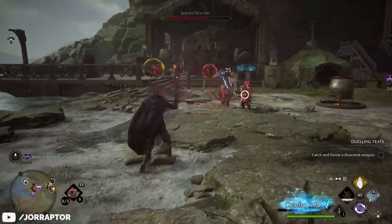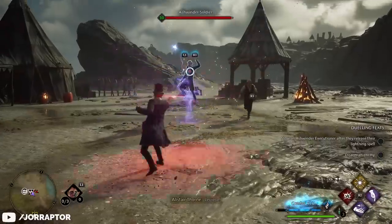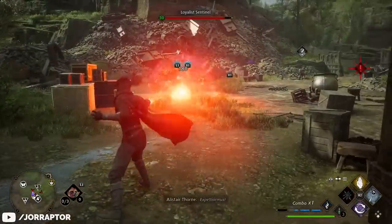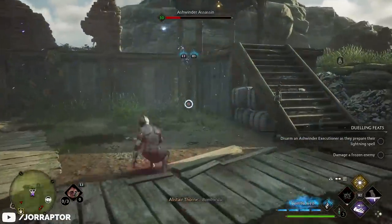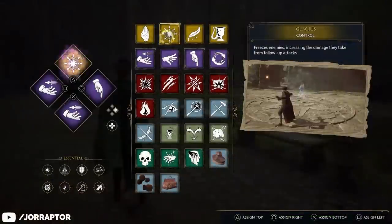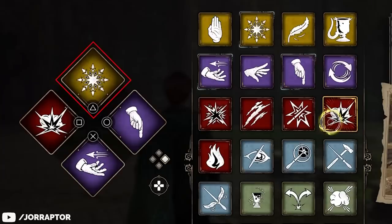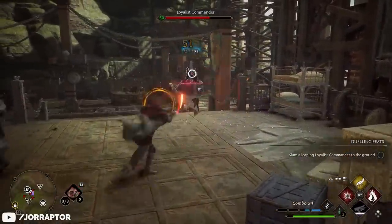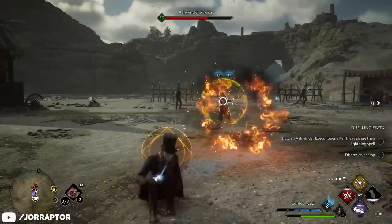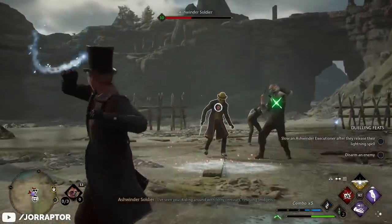Enemies in combat will have different colored shields indicating the type of spell needed to break them: yellow for control, red for offensive, and purple for force spells. You'll want to break these shields as soon as possible, otherwise you won't be able to attack that enemy. So I have my spell diamonds set up so that triangle is always a control spell, square is always an offensive spell, and X is always a force spell. That way I can swap between diamonds as much as I'd like, but when I need to break a specific shield I only have to think about which button to press.